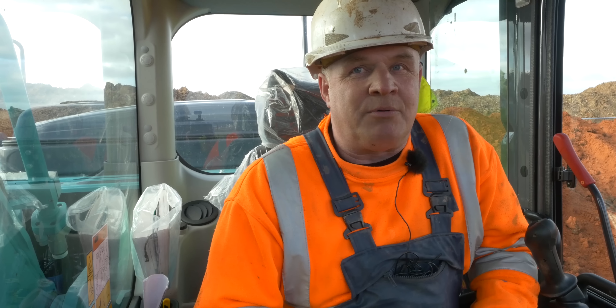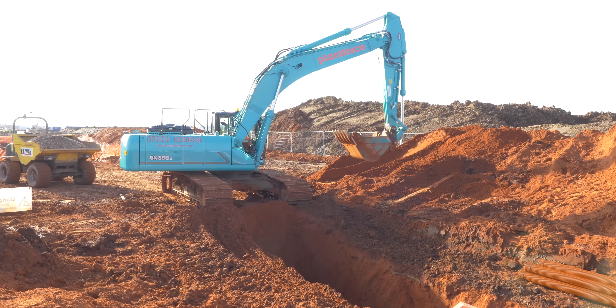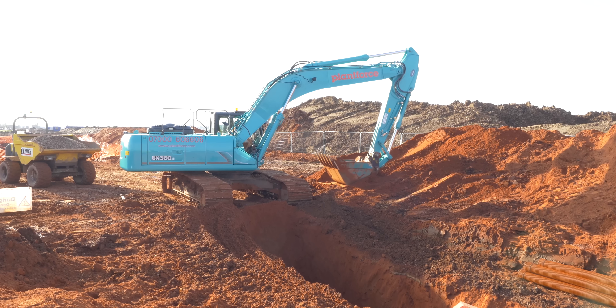I've used Kubota before — that was about 12 years ago — and I found that was a good machine then. It was nice to see that we got a new Kubota coming on site and I was lucky enough to get it.